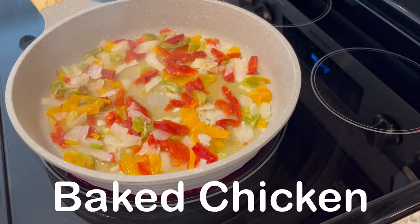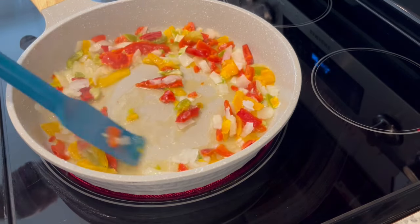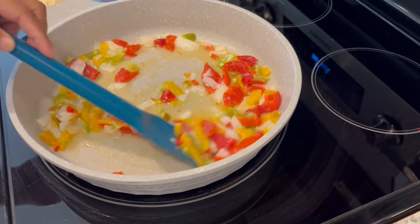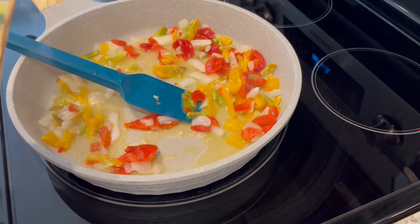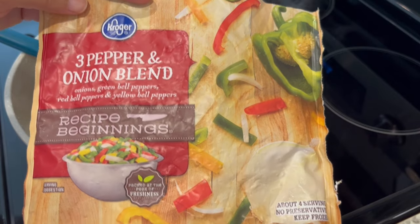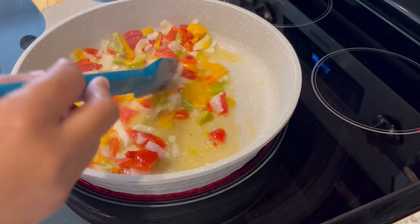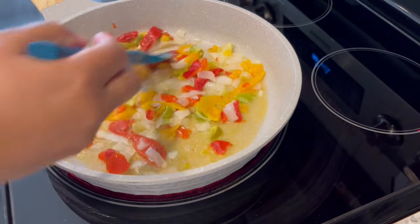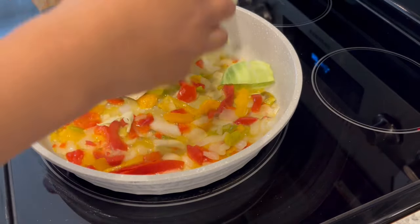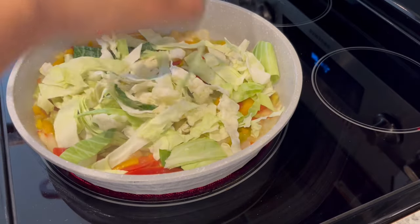For dinner tonight I'm making baked chicken and a healthier version of my fried cabbage. On our channel I have a recipe for southern fried cabbage with bacon, but tonight I'm making it a little bit healthier. I've got some olive oil in my skillet and I added a bag of three pepper and onion blend — it's frozen and I got it from Kroger. I'm cooking it down a little bit to let the vegetables soften up since frozen veggies have a lot of water. Then I shredded a small head of cabbage and added that to the skillet.